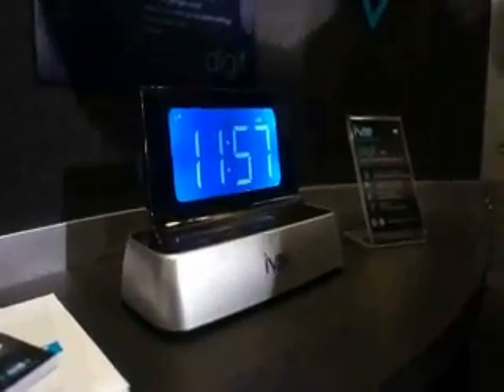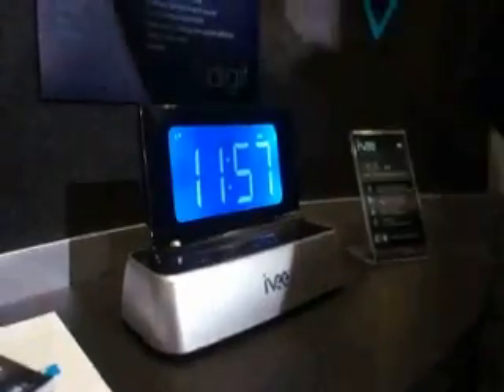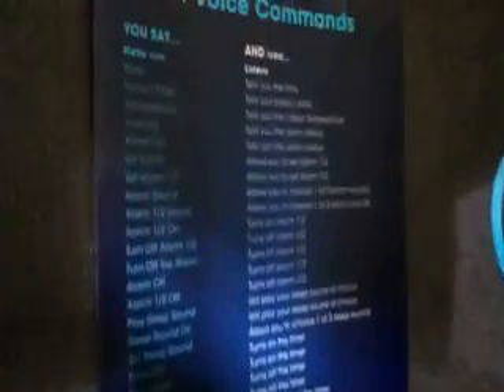She responds to over 35 voice commands that are very simple voice commands. It has a 16-bit DSP natural language processor inside the unit — it's a very robust system.